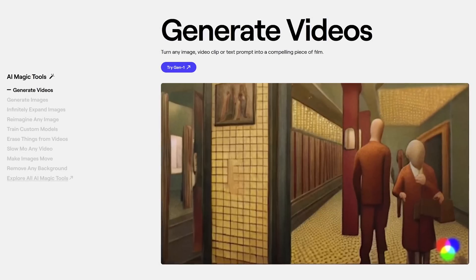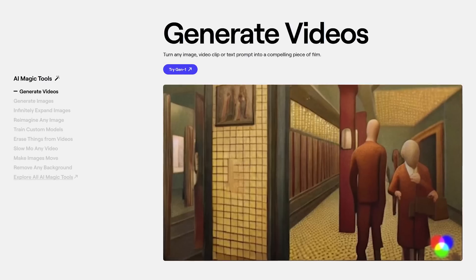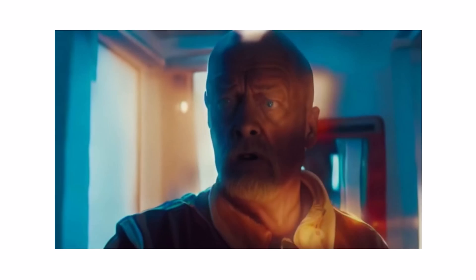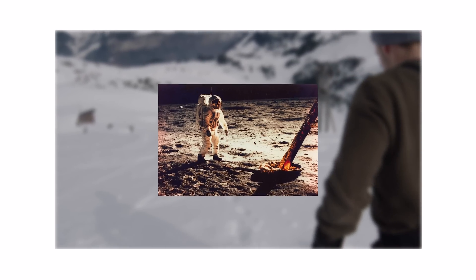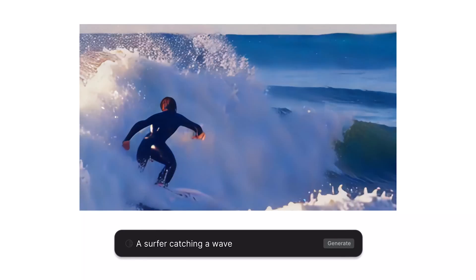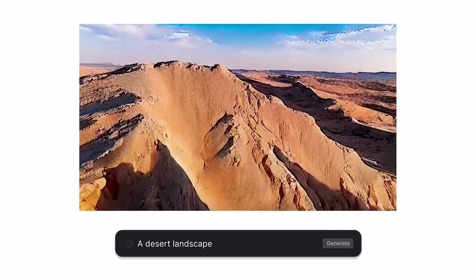The most impressive of their tools from their research labs is a multi-model AI system that can take any image, video, or text and turn it into a brand new video. What they call Gen 2 has just been released and it blew my mind more so than anything released from OpenAI, Microsoft, and Google so far. Their text-to-video feature is light years better than anything else — you just put in your text and it amazingly creates a video based on what you entered. You've got to try this out.